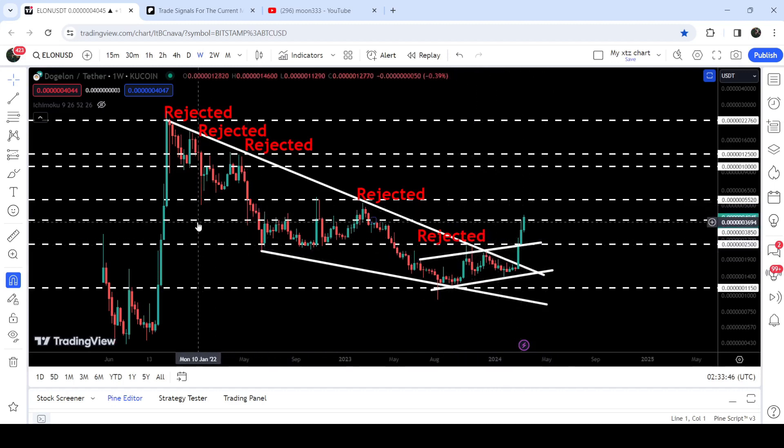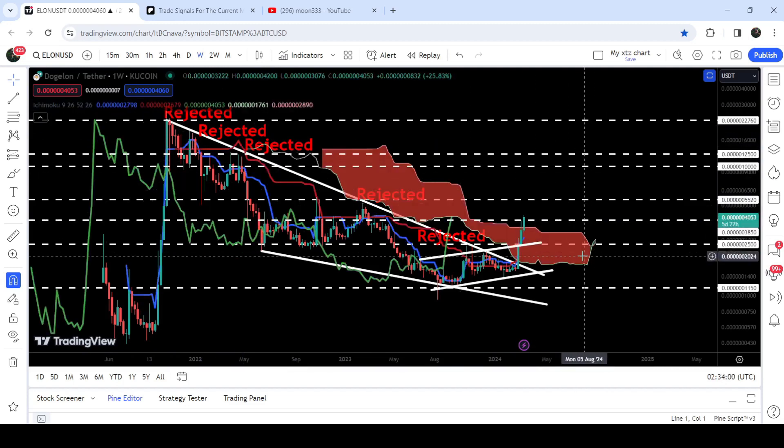At this time, Doji Loan Mars is trying to break out this long-term resistance of $0.003850, which had been previously working as resistance here, resistance here, and resistance here. At the same time, it is also breaking out a very huge resistance of the Ichimoku bearish cloud as well. In my previous videos I've been showing you that soon we may see a powerful attempt to break out this resistance.